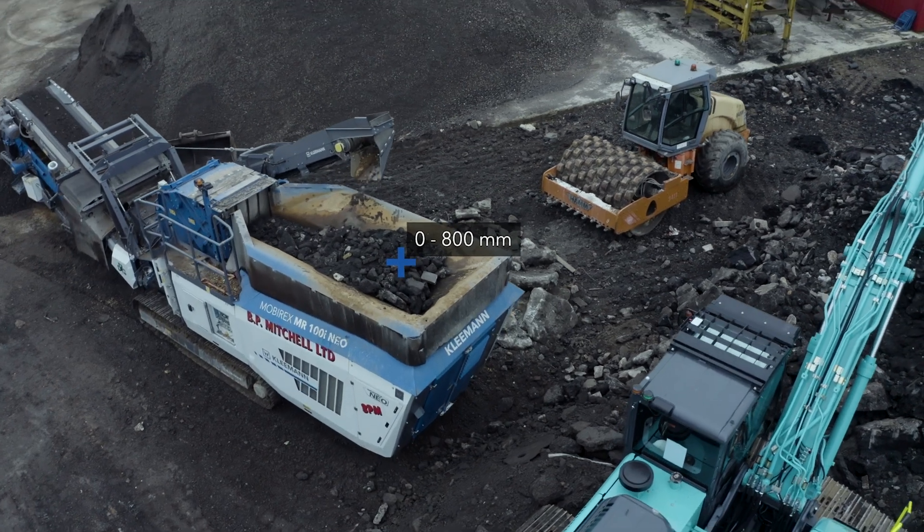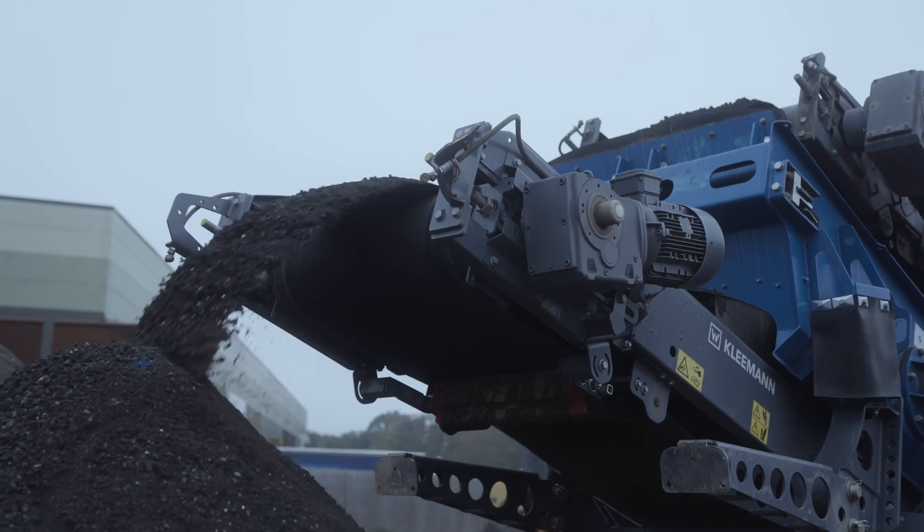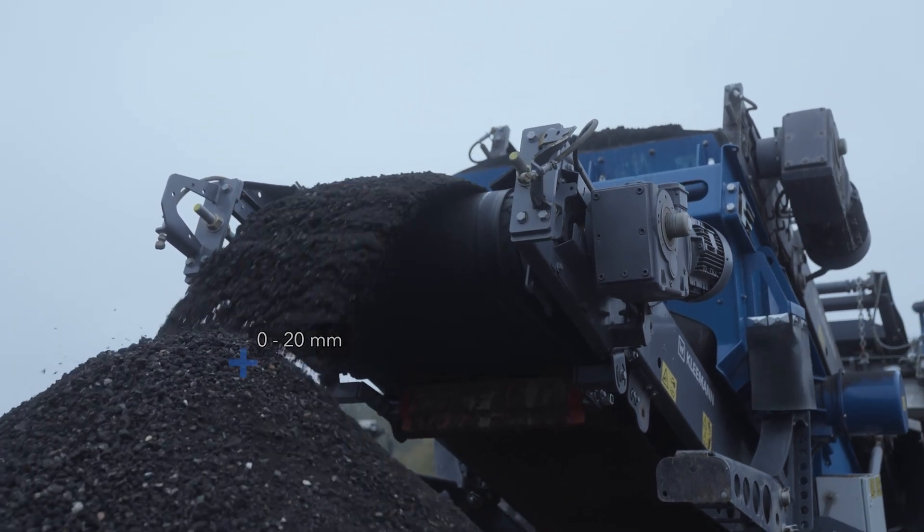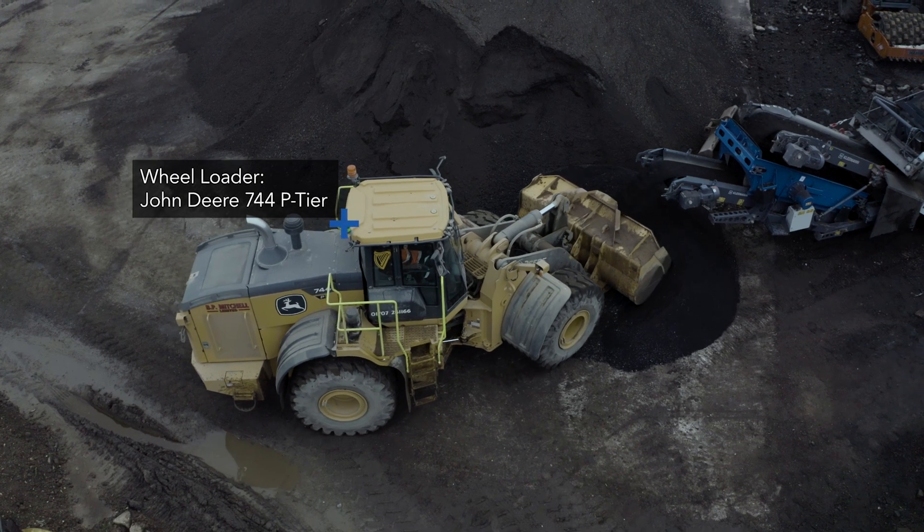We're processing asphalt, we're recycling asphalt, mainly for the seabird tar plant and also making the planings. We're knocking it down to 20 mil.